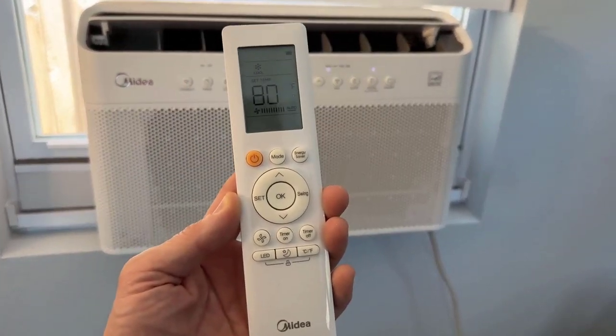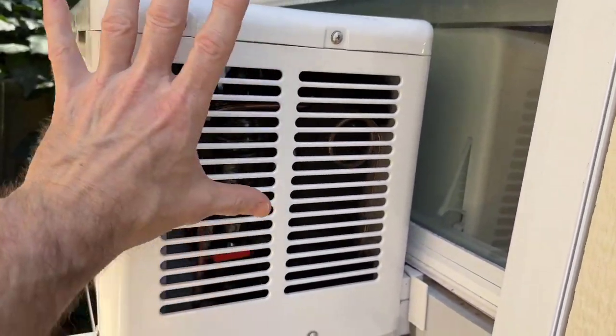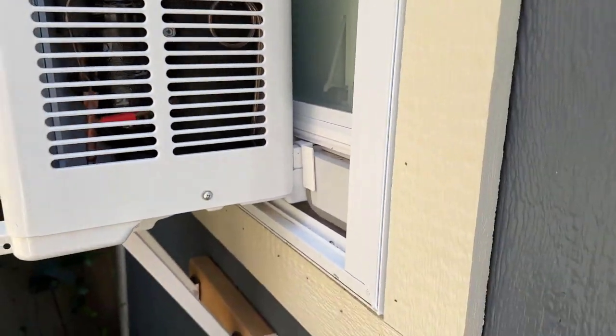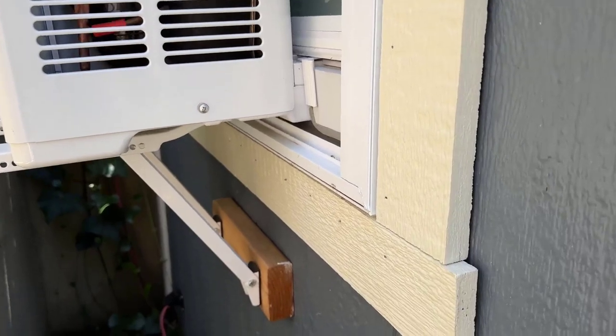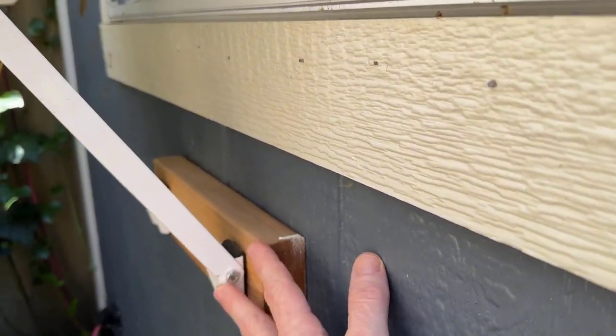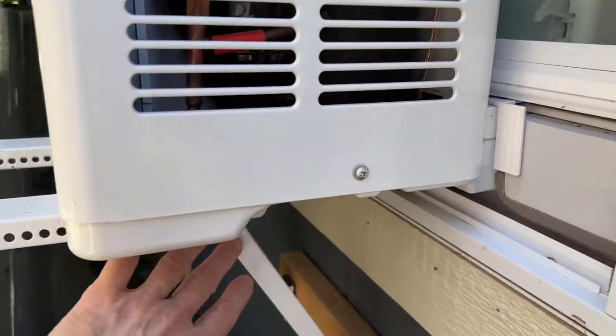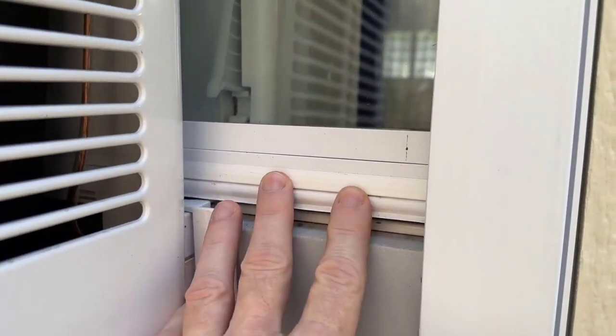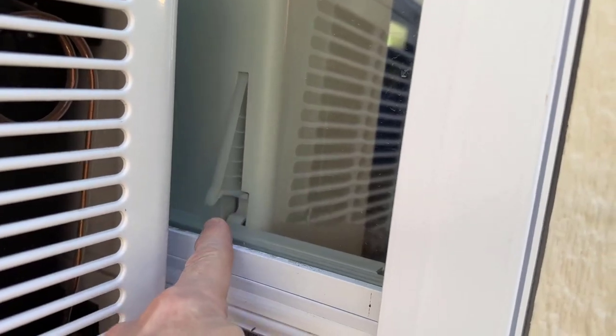Now let's go outside. Here's a look at the outside — you see the main portion of the unit is out here with the window nearly closed. This is on my wife's shed converted into an office, so the wall isn't as thick, so we needed a two by four. But here's the bracket that holds it all up. I just love that this is all closed up and locked from the inside.